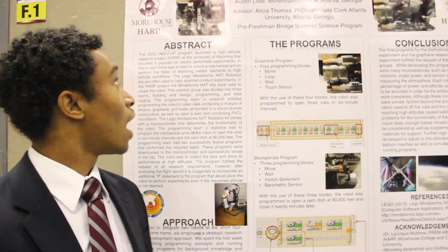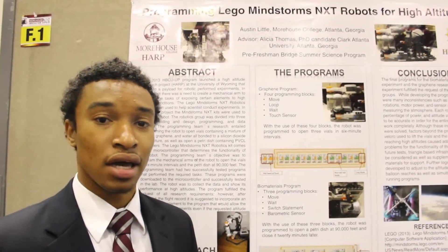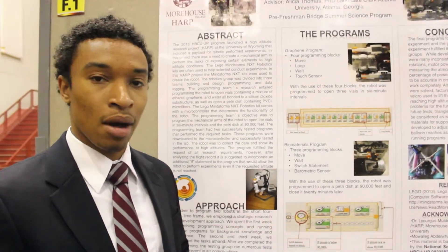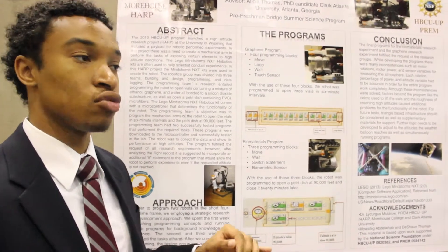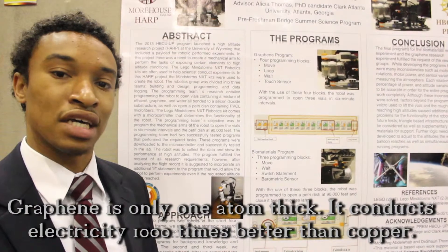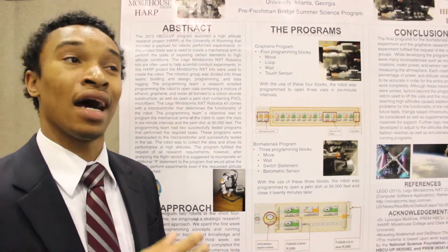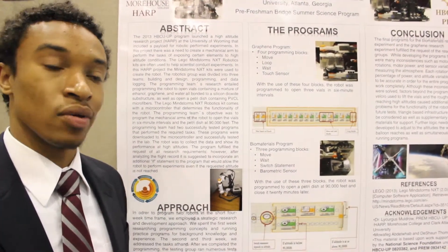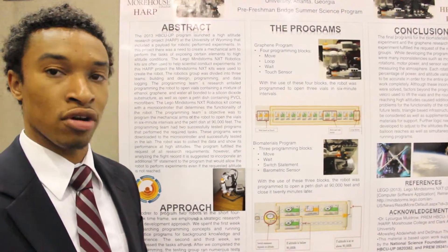This past summer, I did programming Lego Mindstorms and NXT robots for high altitudes. We had two problems as far as robotics were concerned. One, expose graphene to different altitudes at six minute intervals. And two, expose PVCL fibers at 90,000 feet to the atmosphere and hold that for 20 minutes. So we had to design, program, and test the robot that did both of those tasks.